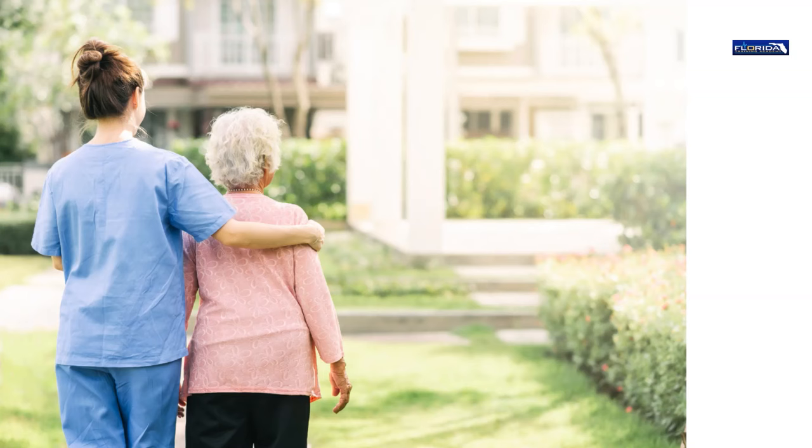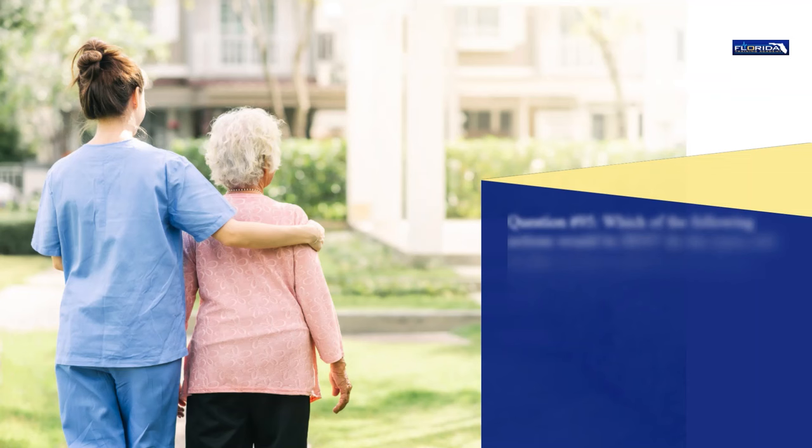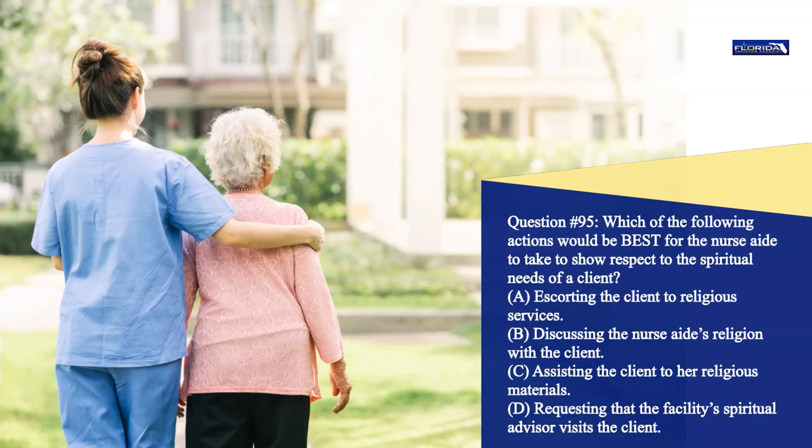Question 95. Which of the following actions would be best for the nurse aide to take to show respect to the spiritual needs of a client? a. Escorting the client to religious services. b. Discussing the nurse aide's religion with the client. c. Assisting the client to her religious materials. d. Requesting that the facility's spiritual advisor visits the client. The correct answer is c. Assisting the client to read the client's religious materials.